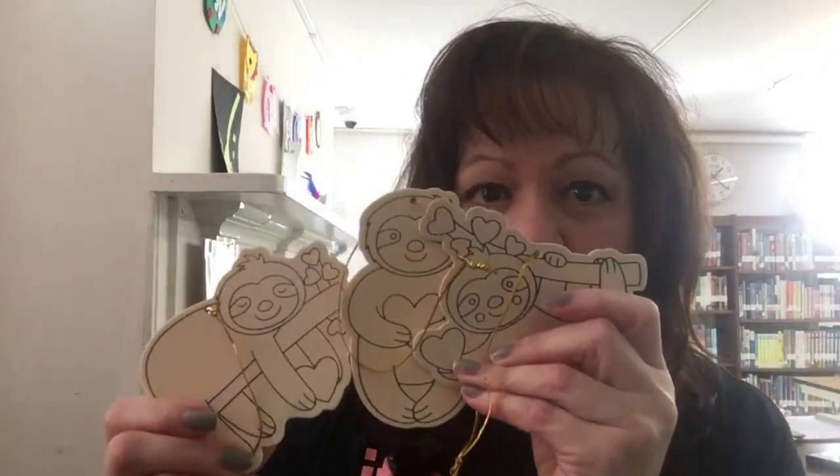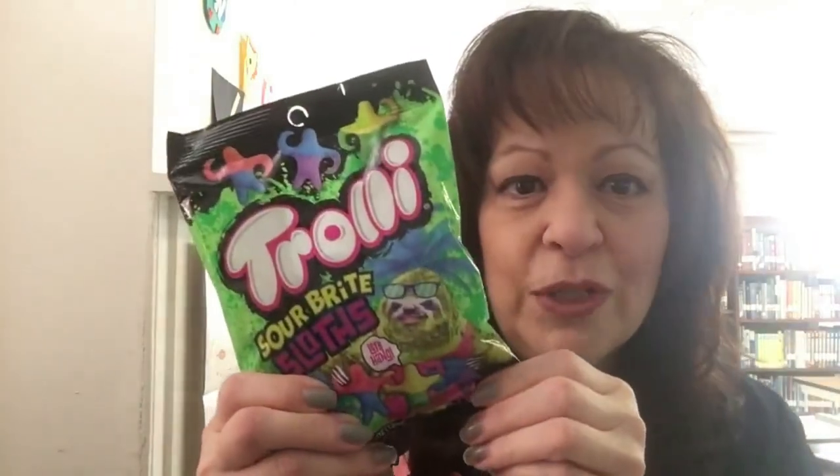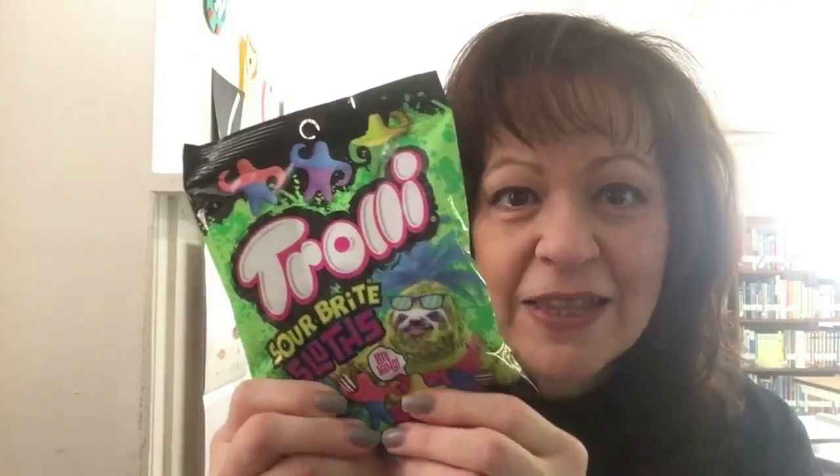This week we're talking about sloths and I have a great craft for you. We have three different designs of cute sloth ornaments that will be in your bag and you can take it home and color it and hang it up. We also have a special treat — a bag of truly sour bright sloths with their arms linked together like monkeys in a barrel, and you can hook them together before you eat them.